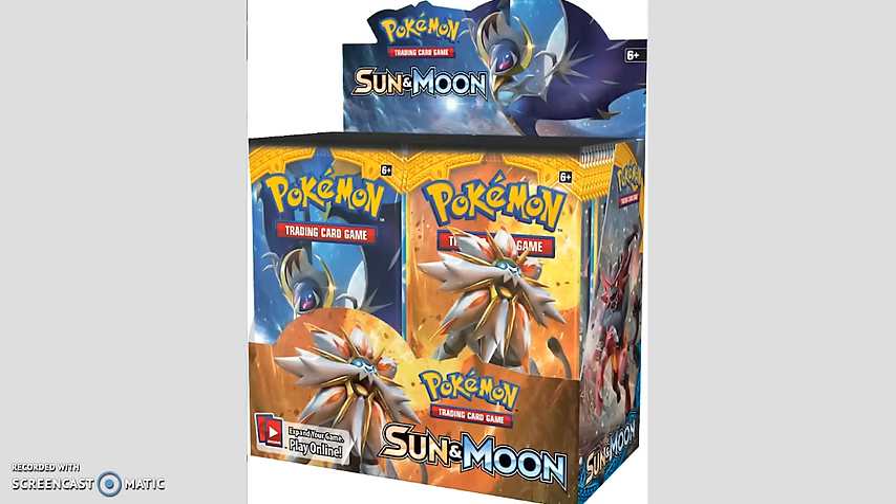Let's just get into Sun and Moon. Sun and Moon releases officially on February the 3rd, and on that day we're going to be seeing a lot of Sun and Moon related stuff. Starting from most expensive and working our way down — the most expensive Sun and Moon thing you can get is a Sun and Moon Booster Box. Booster Boxes generally range between $85 and $100, and in these Booster Boxes you get 36 packs, and in each pack you get 11 Pokemon cards.